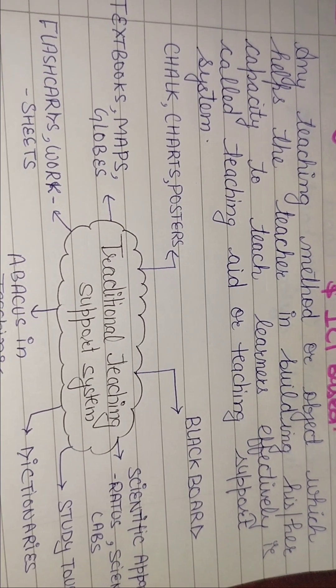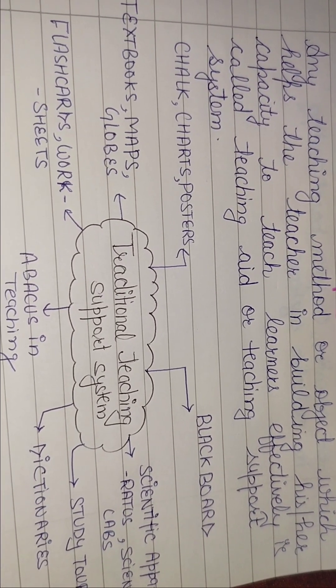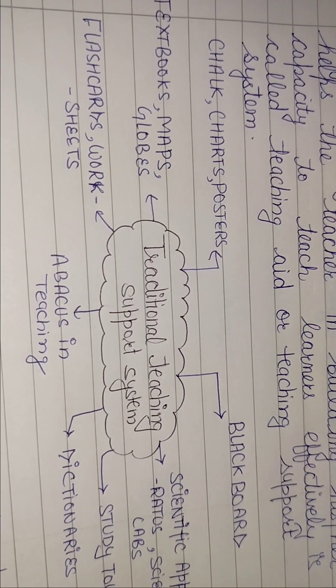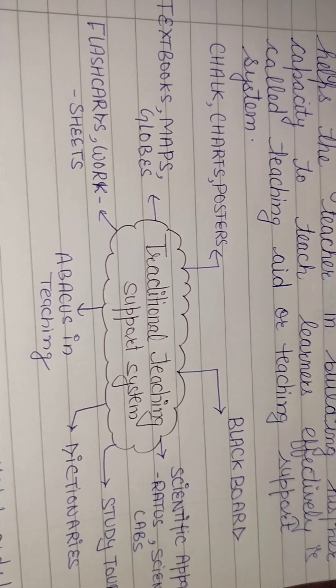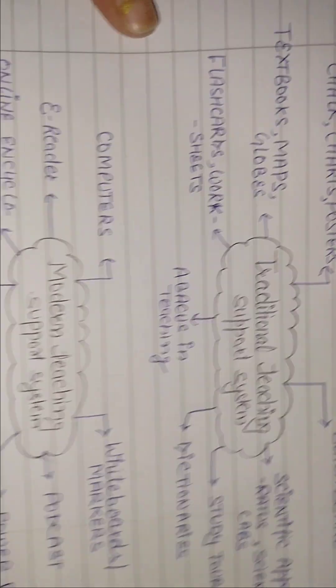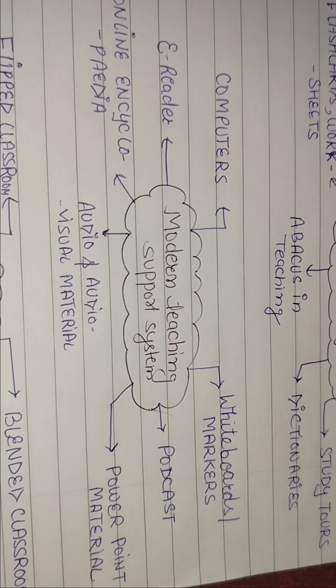Chalk, charts और posters — बिना chalk के तो आप blackboard पे कुछ कर नहीं सकते, तो chalk भी हमारा traditional teaching support system है। ये सभी चीज़ें बहुत लंबे time से चली आ रही हैं और teacher को timely help करती हैं। अब modern teaching system की बात करते हैं।